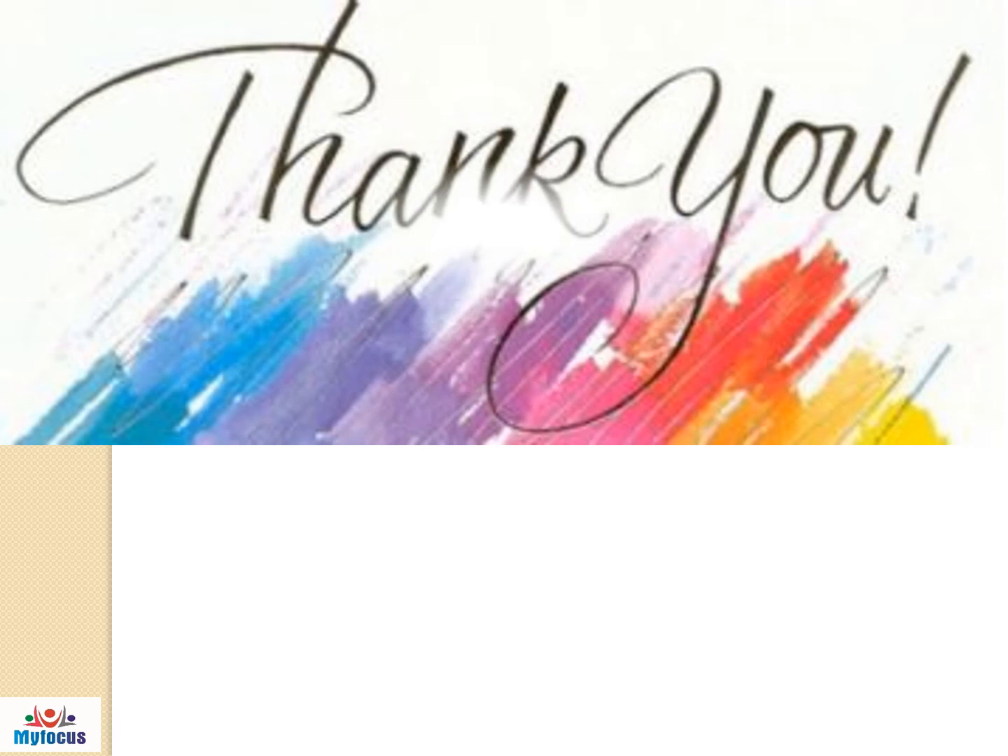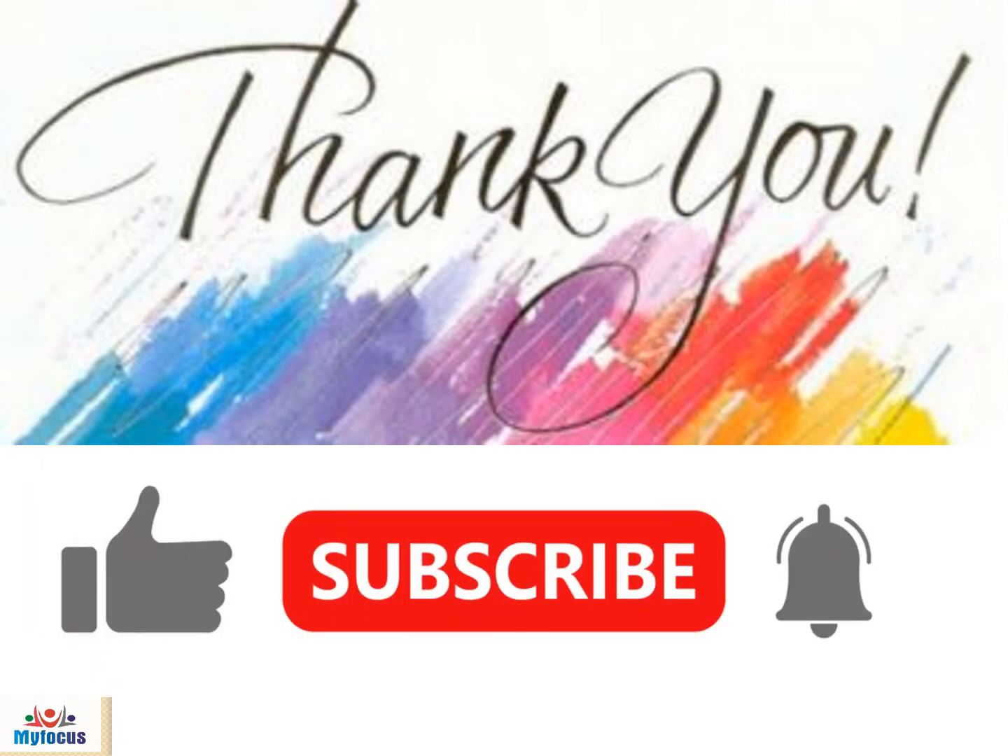Practice the Z sound regularly for appropriate pronunciation. Thank you for watching the video. Like the video and click the bell button to subscribe.